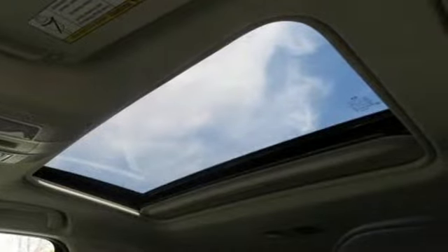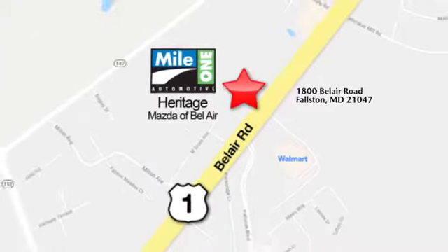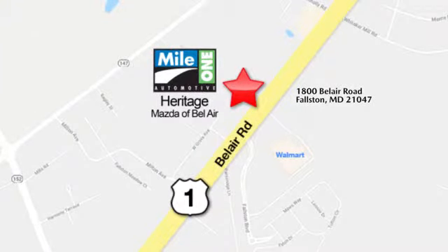See it for yourself when you take it for a test drive. Mile 1 Heritage Mazda of Bel Air, conveniently located at 1800 Bel Air Road in Falston.